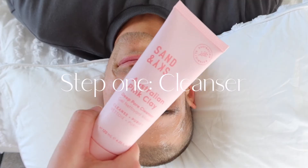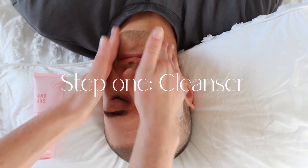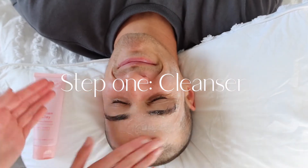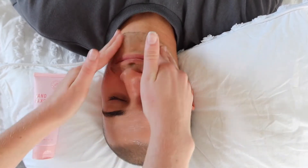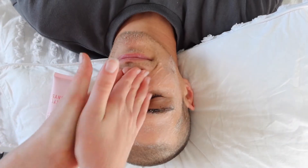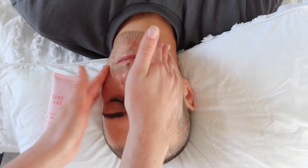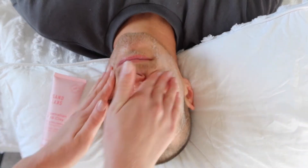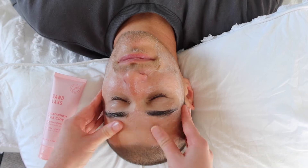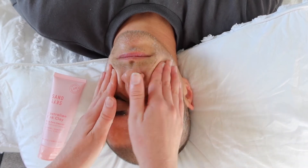For step one I'm using the Sand & Sky Australian Pink Clay Cleanser. This is a physical exfoliant, and I don't really love physical exfoliants for my own skin, but this is a really nice gentle one. Since Matthew never really washes his face, I thought he could do with some deep cleaning. This is a good gentle physical exfoliant — it doesn't tear at your skin and the beads are super gentle.